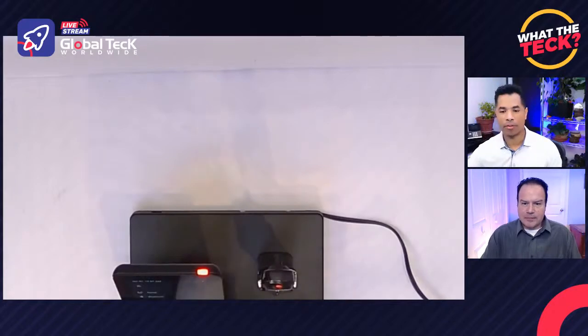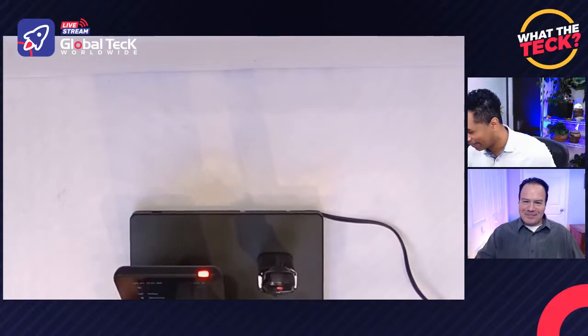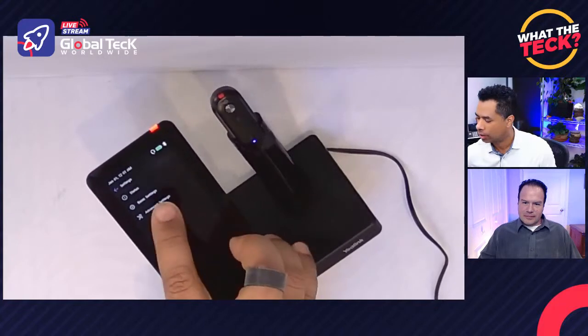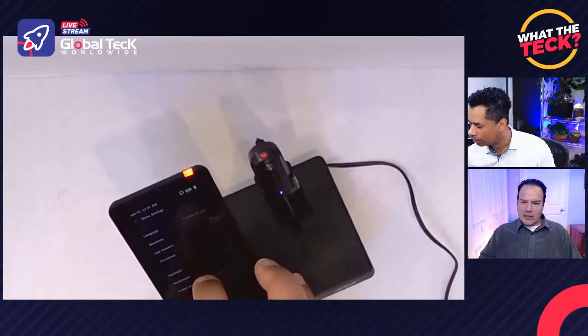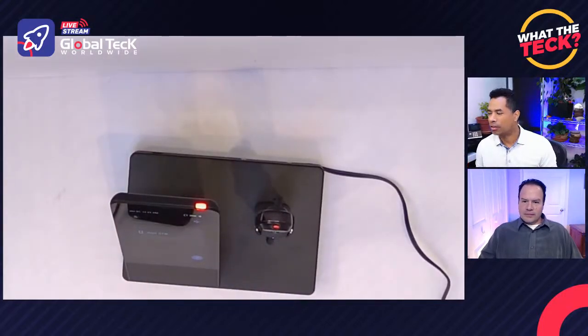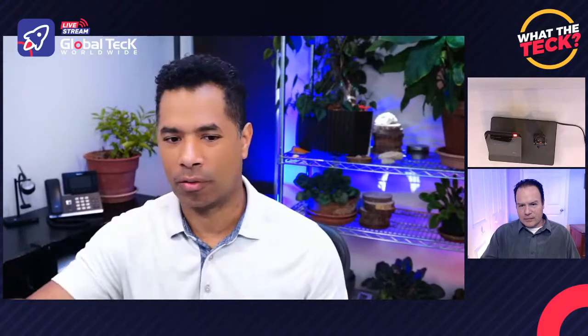I want to take a look at the display settings. You've got the device in dark mode and all the menus are easier to see. Another small thing — I've got a lot of devices around the house, and at night all this stuff lights your house up like a Christmas tree. This has the ability to turn off the backlight, adjust its brightness, and a screensaver mode that goes black after 30 seconds, a minute, or five minutes so it doesn't stare at you all night.